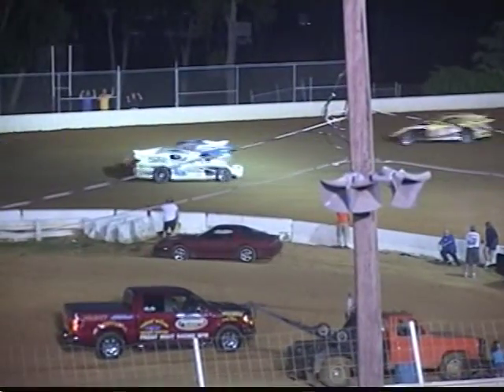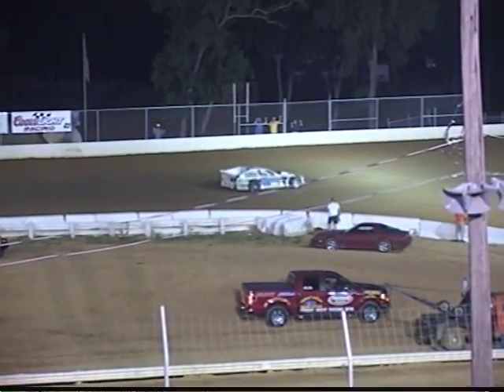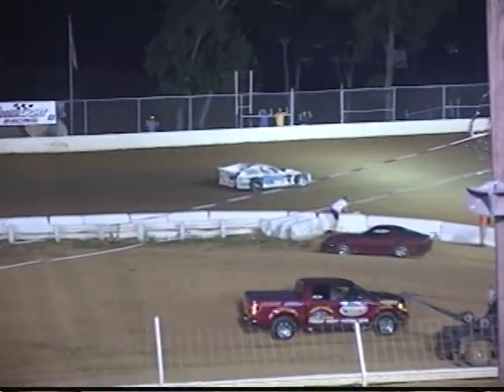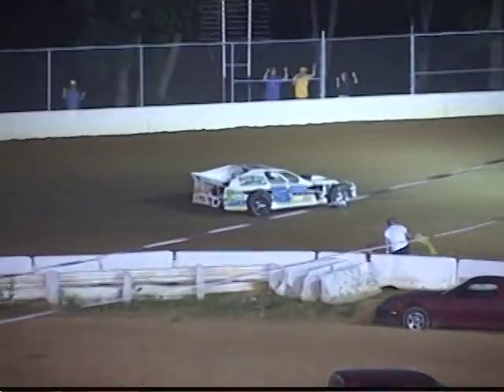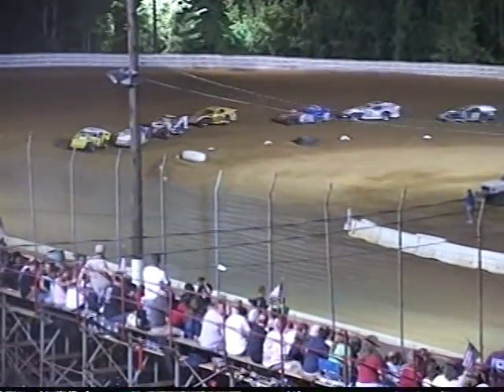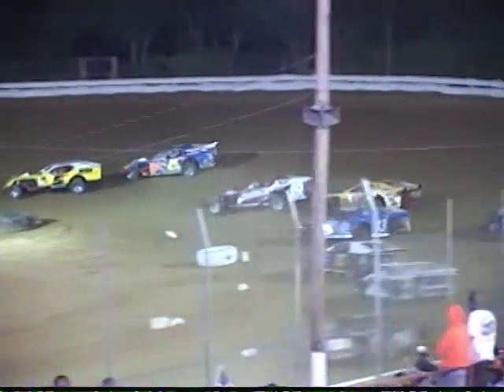Marshall loses the handle over there in turn number two, so caution will come out. Craig Ramich is now on the point, with Dan Arnold in the 5W in that second spot. Here they come off the fourth turn — green flag is out. Dan Arnold looking for his second feature win of the season; Ramich looking for his first ever here at Potomac.